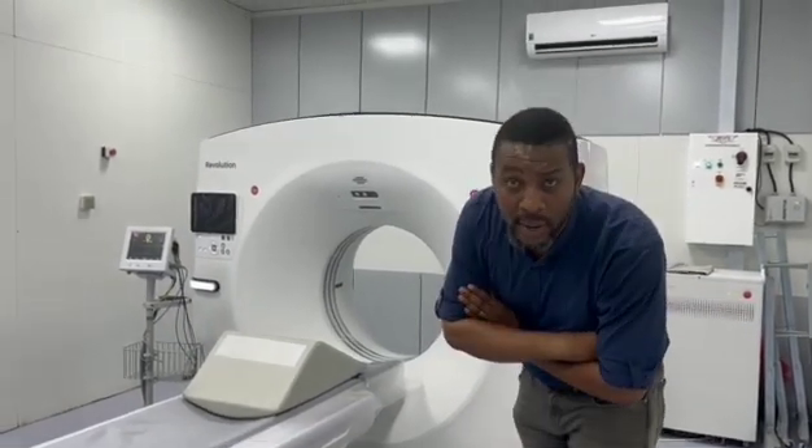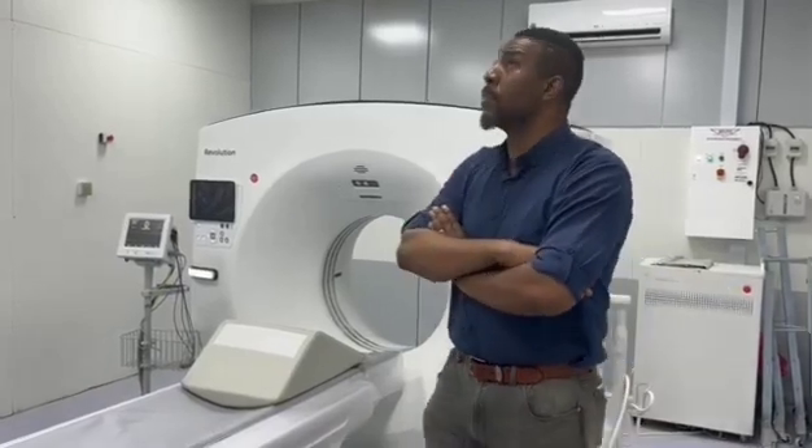Hello Nigerians, Dr. Semeika Okor remains the name. So today we are in Bayes University Teaching Hospital and this is the Radiology Department.